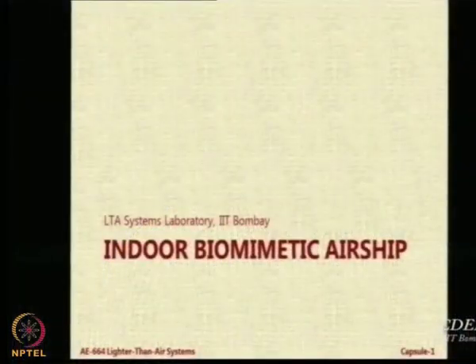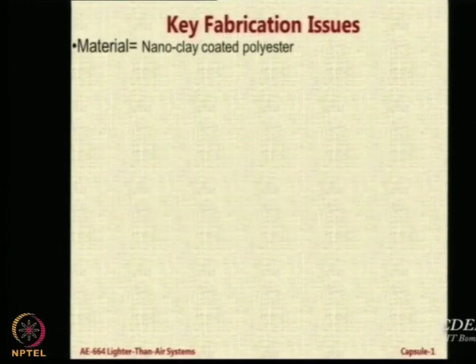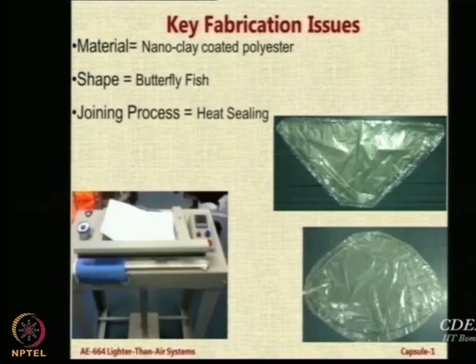We have attempted one small model of a biomimetic airship. One of our students came for a six-month internship funded by IRCC and he was interested in biomimetic airships. We discovered in the market a very special material called nano clay coated polyester — it is polyester so very lightweight, and the nano clay gives you the ability to hold helium gas. The shape we chose after reviewing several literature sources was the butterfly fish shape, with a tail on top. Using a heat sealing machine in our lab, this airship was fabricated.